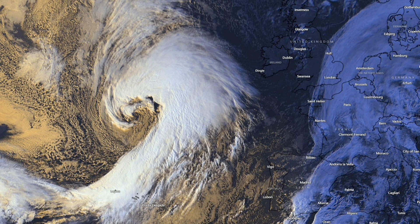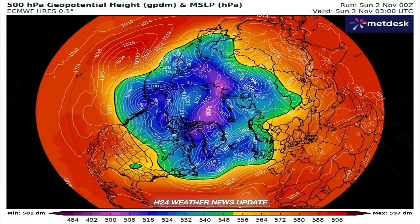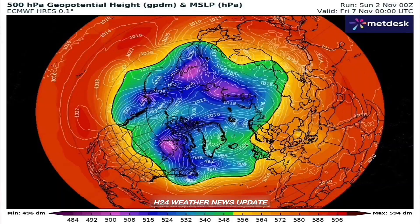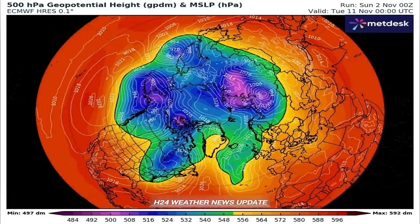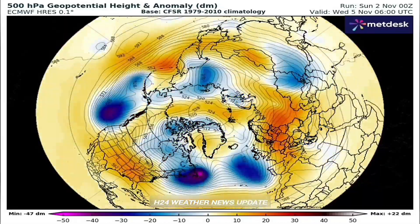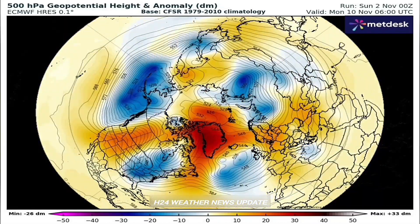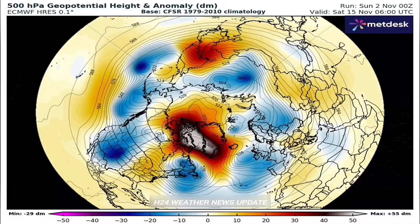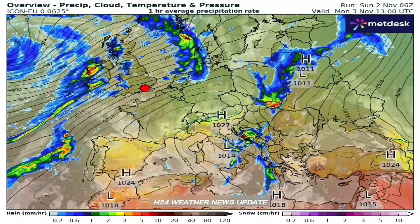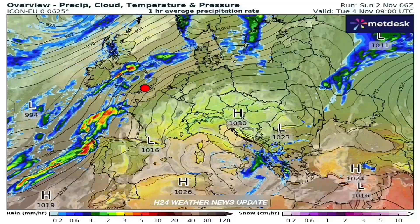Welcome to the Deep Dive. We're looking today at a really crucial hazard assessment for Europe, specifically for early November 2025. The main takeaway seems pretty stark: a classic autumn pattern, but amplified by climate change. We're calling it hazard convergence — a period where you've got completely different major weather threats hitting at the same time.